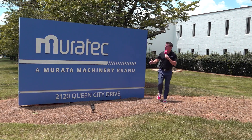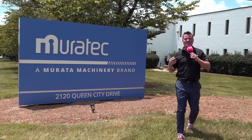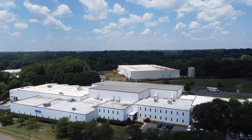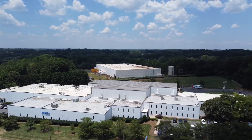For the first time ever, Merotech, a Murata machinery brand, is allowing cameras into their facility, celebrating 50 years of excellence with automation being in their DNA. Let's step inside to learn a little bit more.